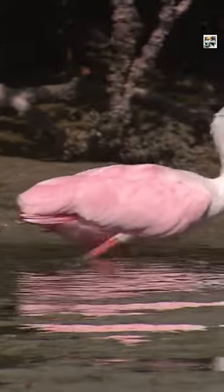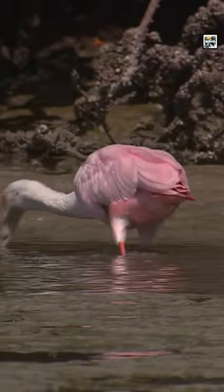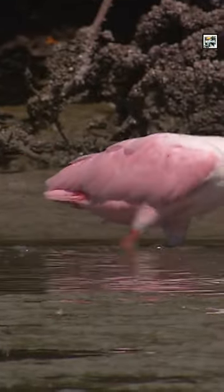Roseate Spoonbills are known for their striking pink or reddish plumage, which is caused by pigments in the foods they eat. This coloration makes them look similar to flamingos.